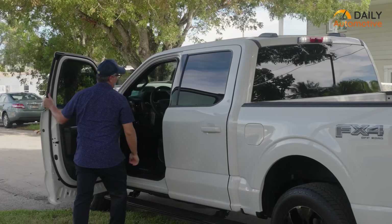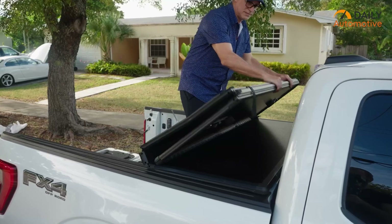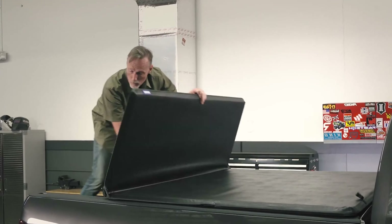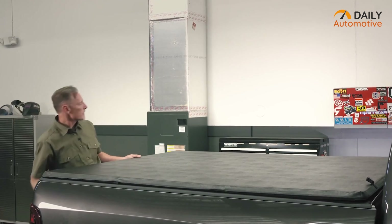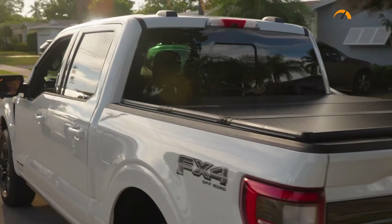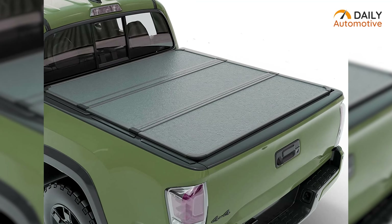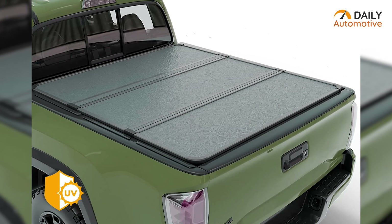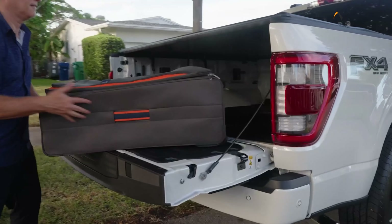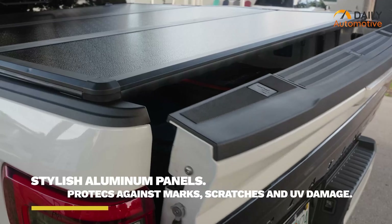Let's start with the Tonno Pro HTF-033. It's an excellent hard folding truck bed tonneau cover which fits nicely with all five-foot Nissan Frontier beds. The build quality here is also top-notch. The stylish aluminum panel on top is scratch-free and also provides protection against UV damage, so everything under the protection of this cover will remain untouched and safe no matter how far the journey is.